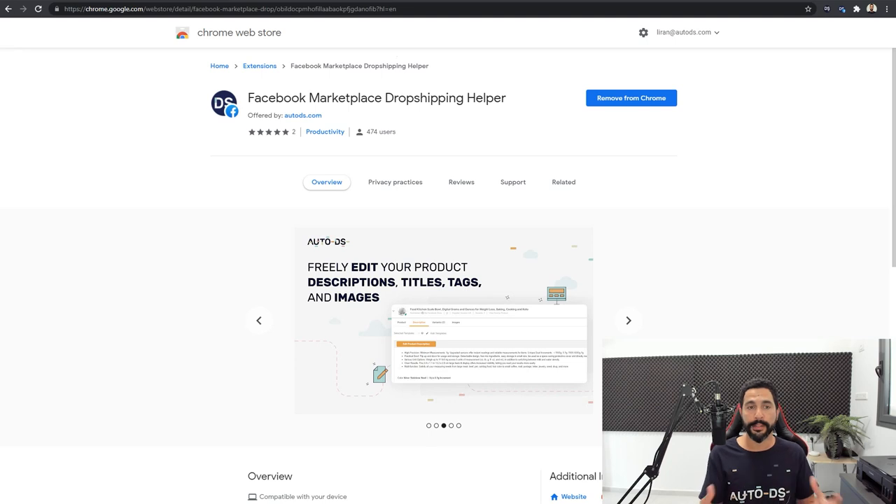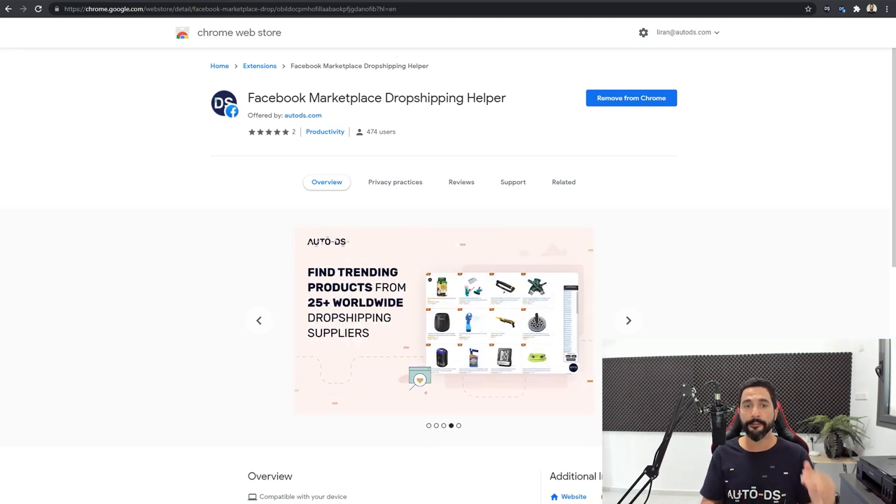For now I only have 20 products on my Facebook Marketplace store. This is day one — I'm waiting for the first sale. Maybe in the next case study I will already tell you guys the good news. So here's everything that I did so far. Before I begin showing you how to import products, I advise you to download and install the Facebook Marketplace dropshipping helper Chrome extension.